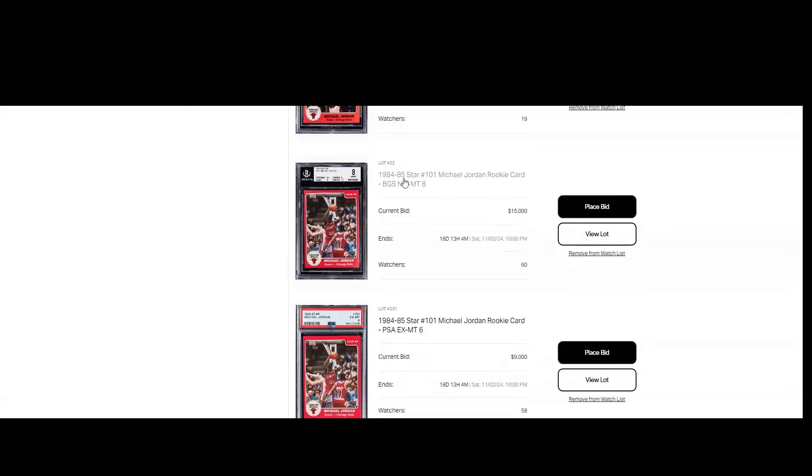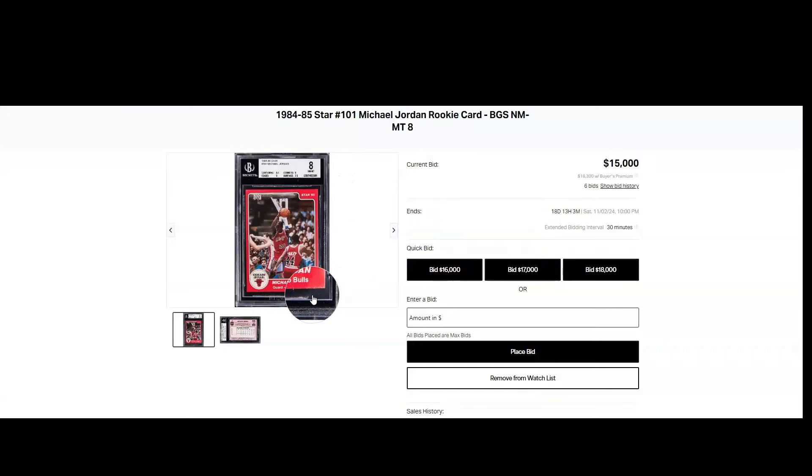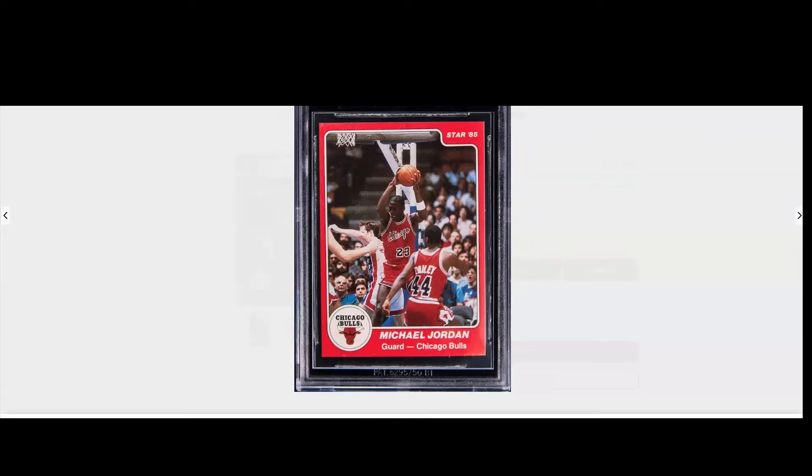Looking at the surface on the BGS 8 #101 — it's down here on the bottom right and a little bit on the top left. That's the main reason for the drop in grade. Every time I see this kind of damage, I assume it's from a screw-down holder. We got one print dot there, but look at the centering — the centering is nice. I'd say clean off the case and it'll look pretty sweet. This is one I'd be definitely looking at if I was in the market.